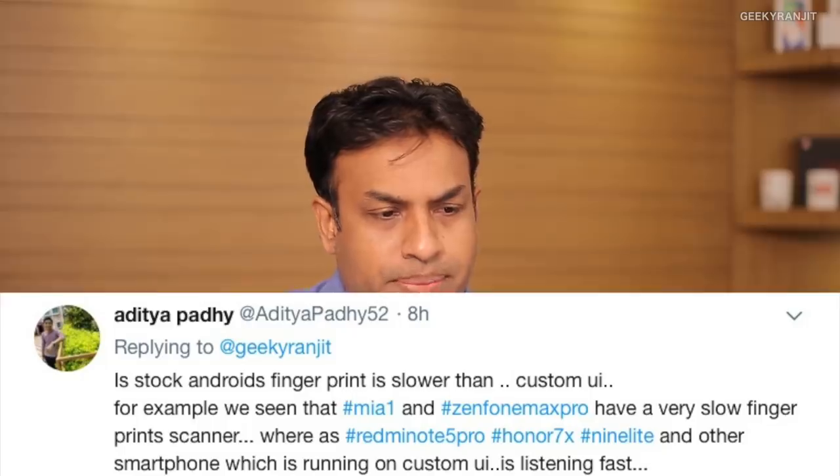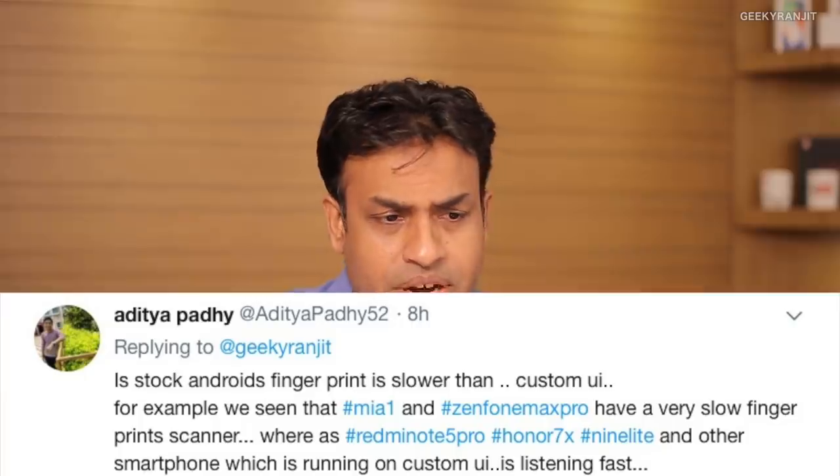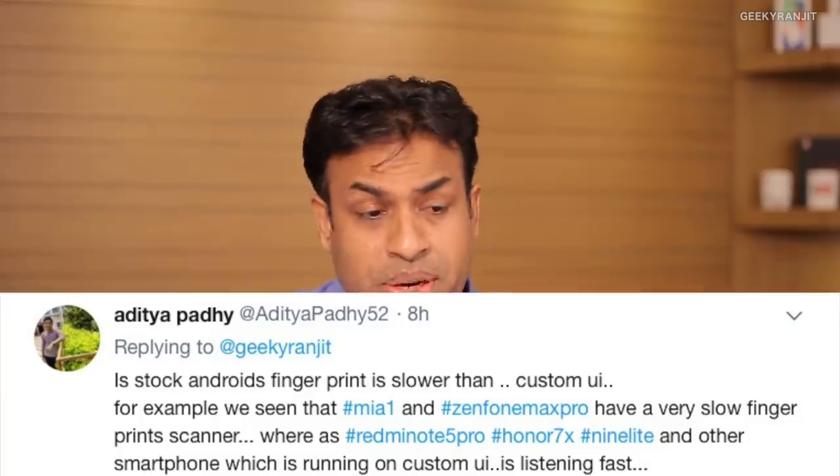Aditya asks whether stock Android has a slower fingerprint scanner than custom UI, noting that the Mi A1 and Zenfone Max Pro have slow fingerprint scanners while the Redmi Note 5 Pro and Honor 7X on custom UI are faster. That's not accurate — for example, the Nokia 7 Plus runs near-stock Android and has a blazingly fast fingerprint scanner. The Zenfone Max Pro's fingerprint scanner is slower, but that can be optimized with software — Asus has mentioned an OTA update will fix it. Huawei in particular has one of the fastest fingerprint scanners in the industry, so the hardware also matters.